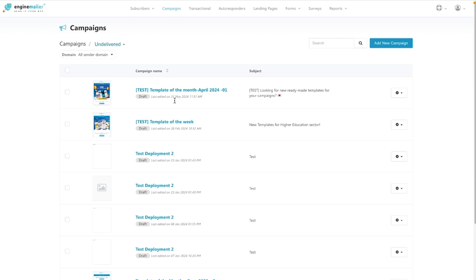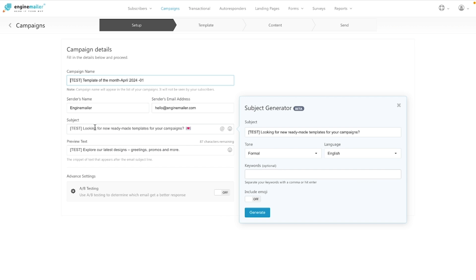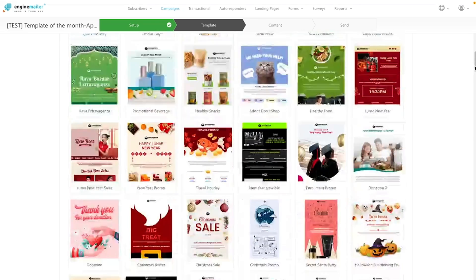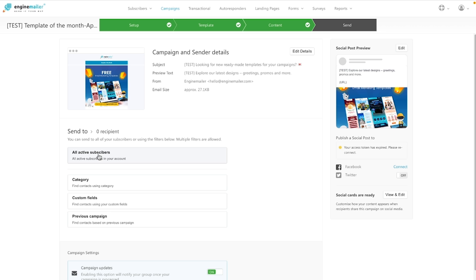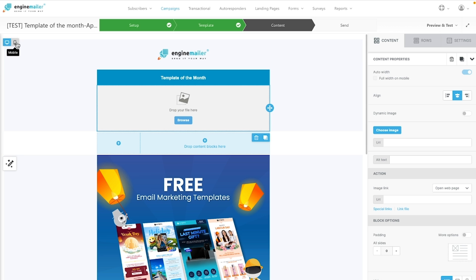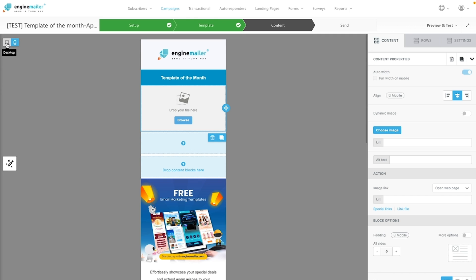You can manage your lists and send out personalized email campaigns to an unlimited subscriber base. EngineMailer's email campaign builder offers a simple step-by-step process. The AI will generate subject lines, catchy preview text, and stunning newsletters. This platform also lets you segment audiences by category, custom field, or any data set from a previous campaign. Plus, you can preview everything before running your campaign.